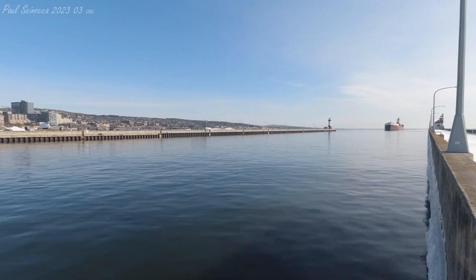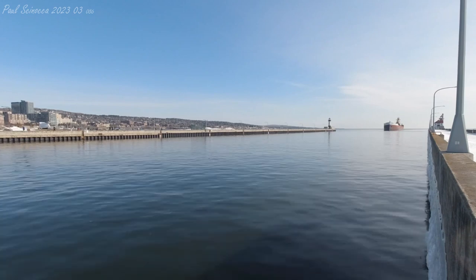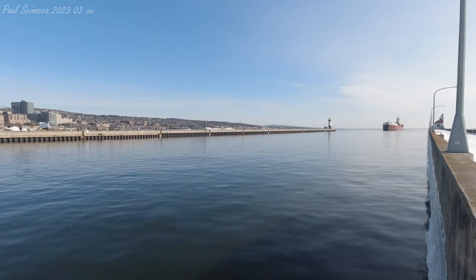Good morning, visitors. Right now, coming through the Duluth Ship Canal, we have the Tug Laura L. Vanenkevoort and the Barge Joseph H. Thompson.